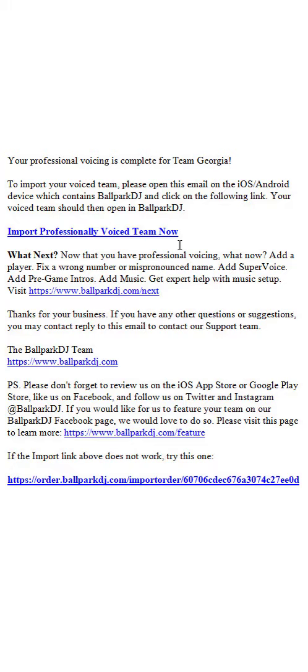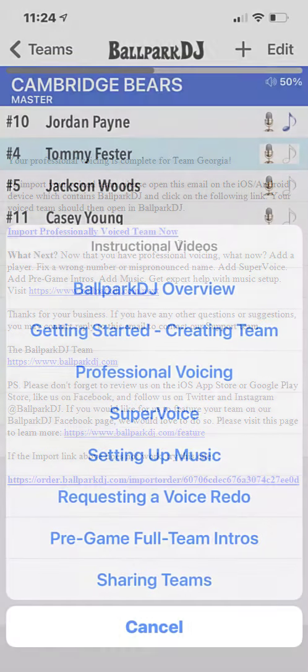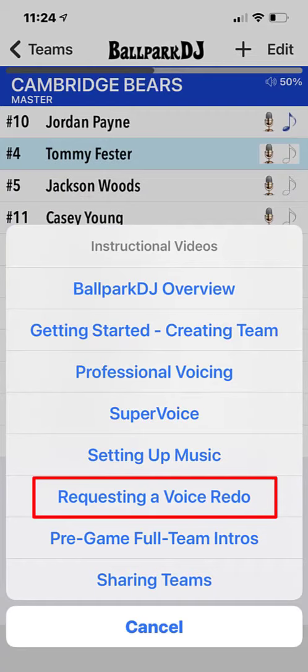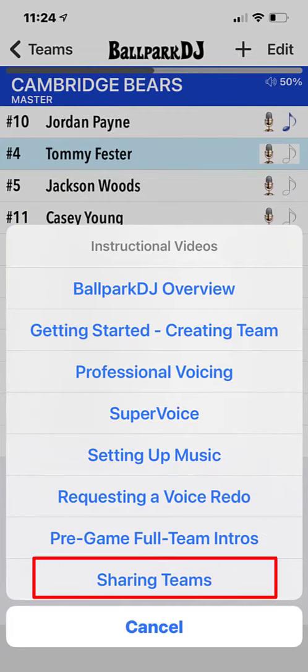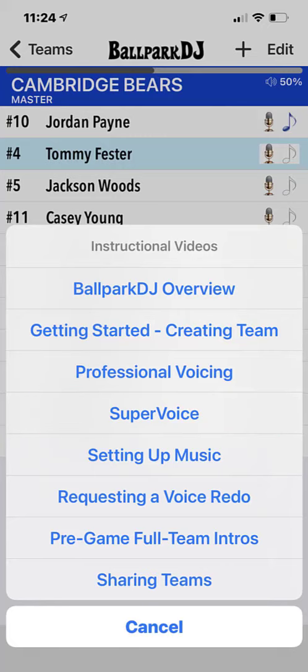Teams are typically voiced within 24 hours. If you need to fix a number or mispronounced name, add a player, add music, share a team, or upgrade to Super Voice, please review the instructional video on the corresponding topic.